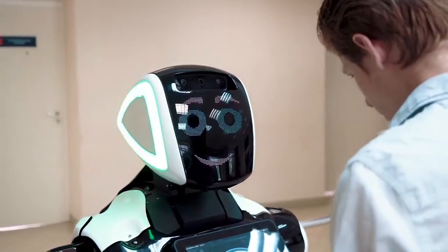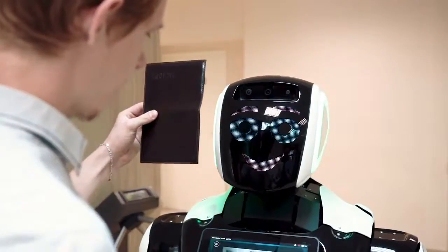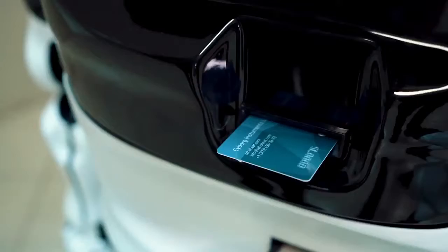If the visitor's name is not on the list, the robot registers it. It is enough to name the name and bring the passport to the robot's face in order to enter the data into the visitor's account.